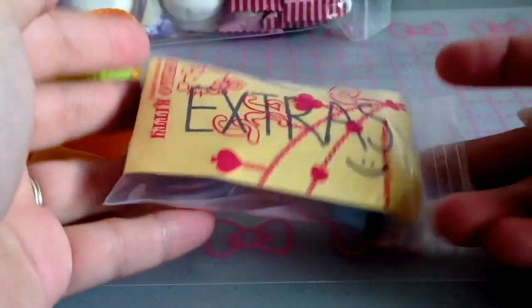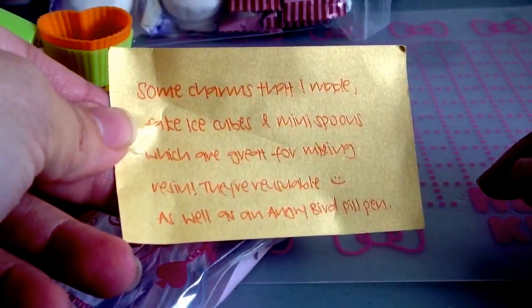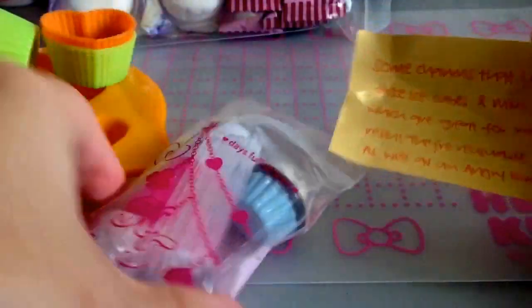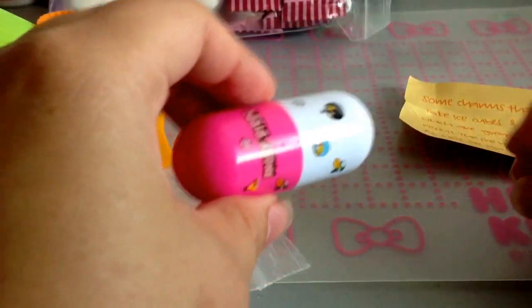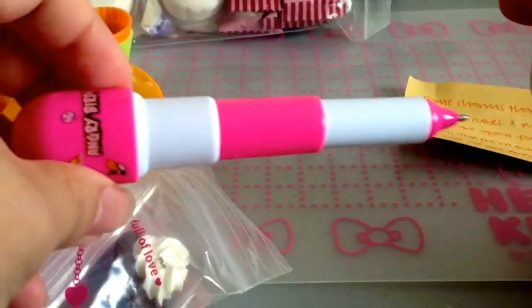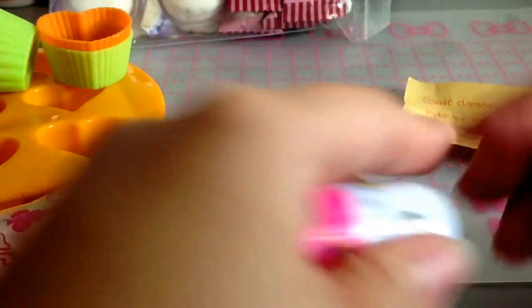The last is a bag that she labeled extras. I'm excited to see what's in here and I love this package. So here's the note. Oh wow. Is this the pen? Oh, that's so cute. Wow, thank you. This is adorable, I really like this. Looks like a pill.